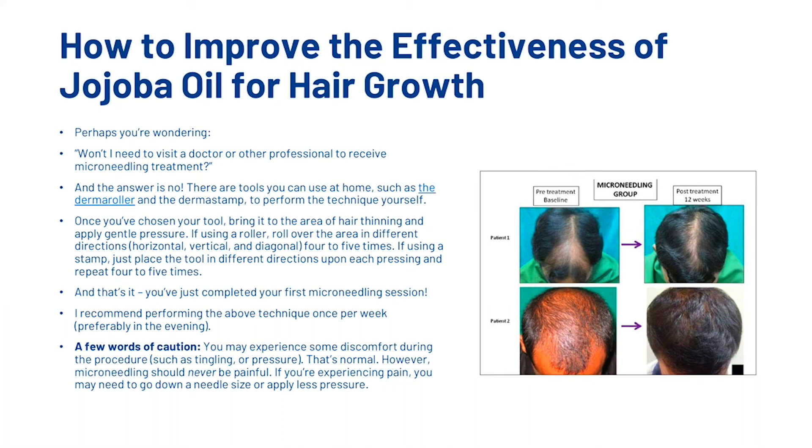Once you've chosen your tool, bring it to the area of hair thinning and apply gentle pressure. If using a roller, roll over the area in different directions four to five times. If using a stamp, place the tool in different directions upon each pressing and repeat four to five times. We recommend doing it once, maybe twice per week, but definitely not more than twice per week. You may experience some discomfort during the procedure and that is totally normal, but it should never be painful.